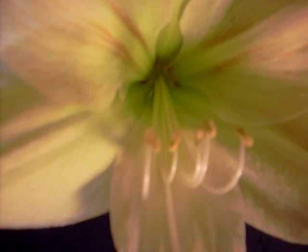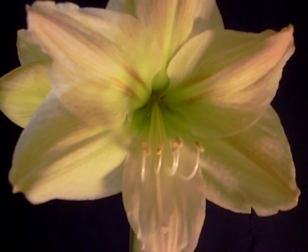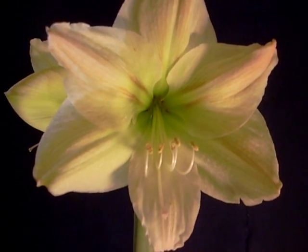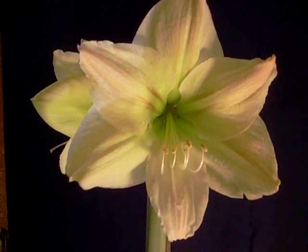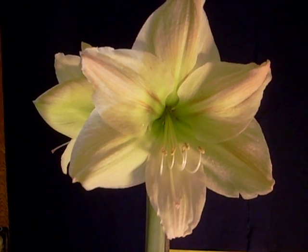Good morning. This Dutch hybrid Amaryllis belongs to a family of pale yellows. It's called Mylona.